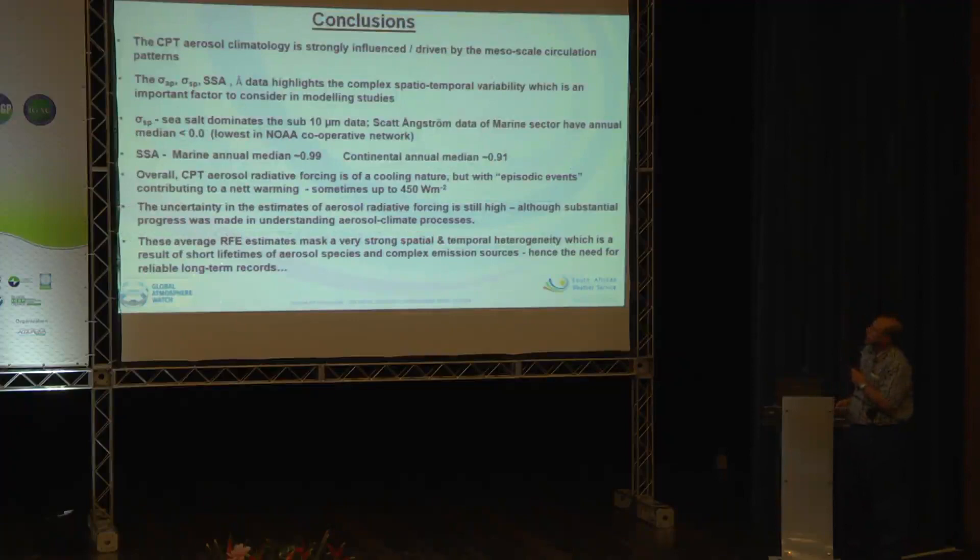In conclusion: the climatology at Cape Point is strongly influenced and driven by mesoscale circulation patterns. Cape Point is almost like a double sampling site — it has a very clear signature of the continent contrasting sharply with the ocean signature. There are still high uncertainties in aerosol radiative forcing, and we must account for the strong spatial and temporal heterogeneity in the samples, resulting from short aerosol lifetimes and complex emission sources. We do need reliable long-term records; this Cape Point record is now eight years in duration, and we anticipate continuing it as long as possible to identify much longer-term trends.